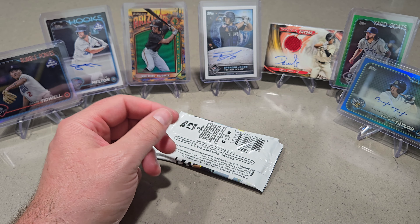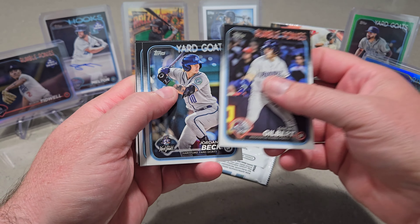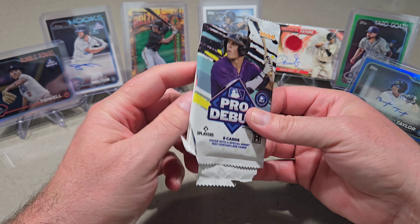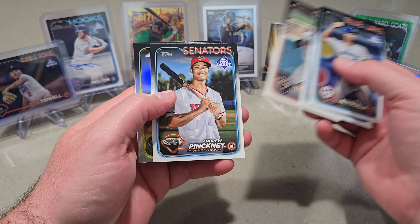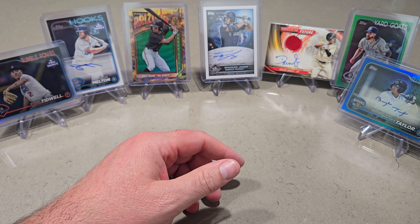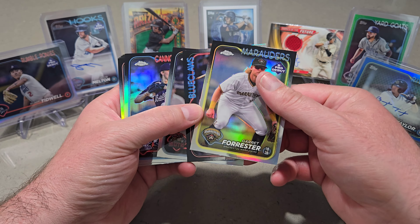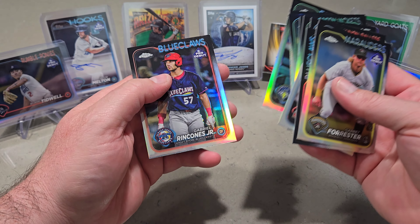We'll do one more auto. Another one, but this one's not numbered. And then a Brock Roden. Ethan Salas — and there's the Paul Skeens. Four more packs to go. Here's the auto — looks like Brayden. Ooh, it's numbered to 150. Brayden Taylor, numbered to 150 — that is our last auto. Four autos, guys. Not bad, I'm digging it.